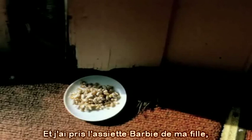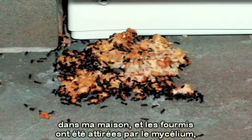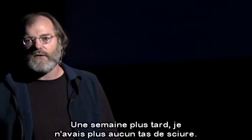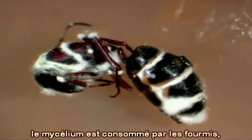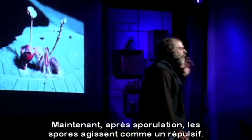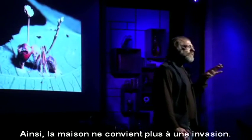So I morphed the cultures into a non-sporulating form and got my daughter's Barbie doll dish. I put it right where the carpenter ants were making debris fields every day in my house. The ants were attracted to the mycelium because there were no spores. They gave it to the queen. One week later, I had no debris piles whatsoever. Then — a delicate dance between dinner and death. The mycelium is consumed by the ants, they become mummified, and a mushroom pops out of their head. After sporulation, the spores repel, so the house is no longer suitable for invasion.